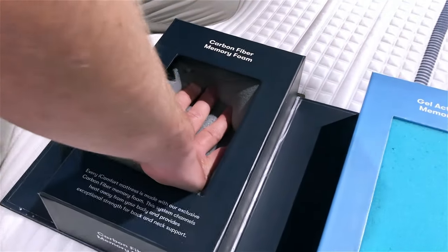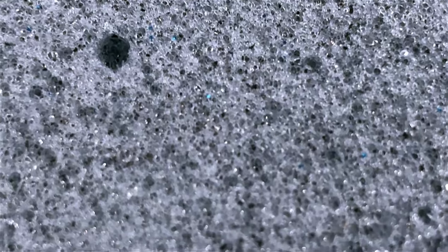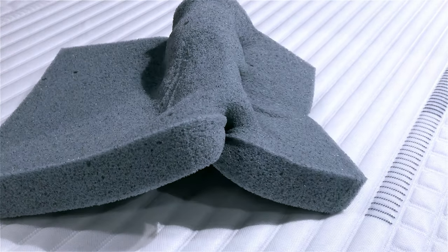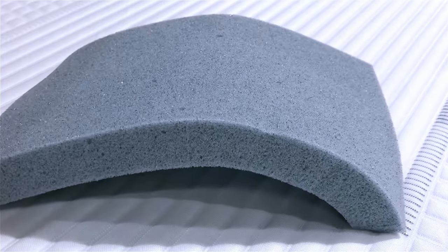There is one signature feature they all have in common in this new line that is actually brand new from the previous generation, which is the use of a carbon fiber memory foam. Carbon fiber is a conductor — it's in the same family as graphite and is a very effective conductor. Conductors create a better ability for heat to travel away from your body through the mattress more efficiently, creating that cooling experience. The use of carbon fiber gives these mattresses their model names: each is named CF followed by a number. The entry level model is the CF-1000 and the top of the line is the CF-4000.